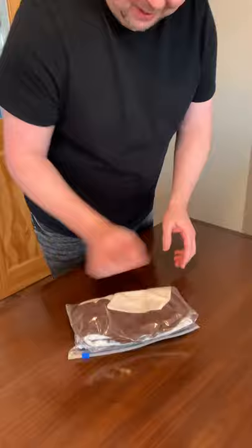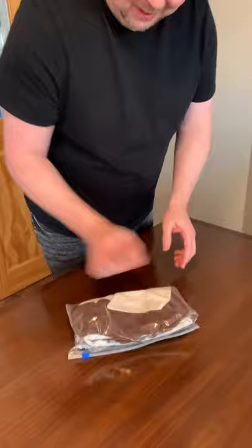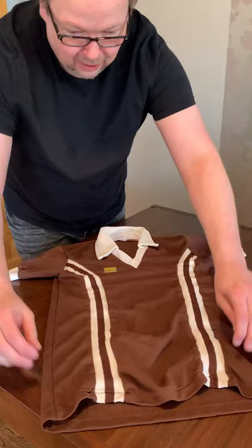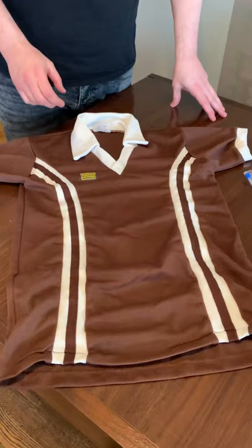Well, there we go! Now you know what it is — and finally in the collection we have the Coventry chocolate brown Admiral shirt. Loved and loathed and hated, and now revered in equal proportions, I would suggest, and here it is.